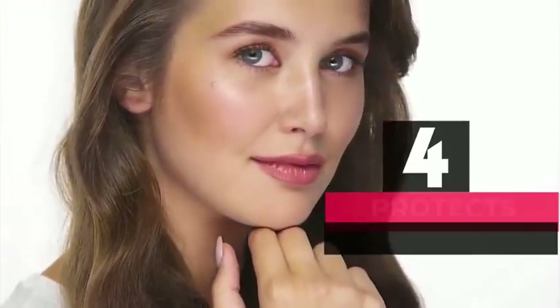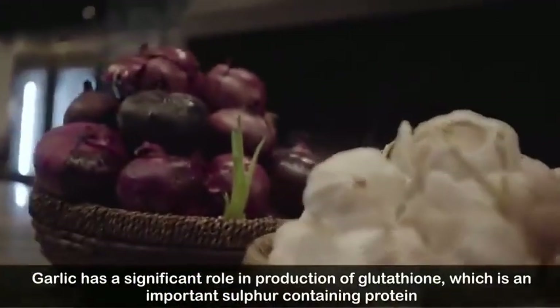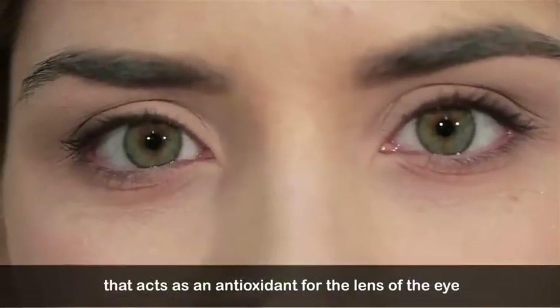Number four: protects your eyes. Garlic has a significant role in the production of glutathione, which is an important sulfur-containing protein that acts as an antioxidant for the lens of the eye.